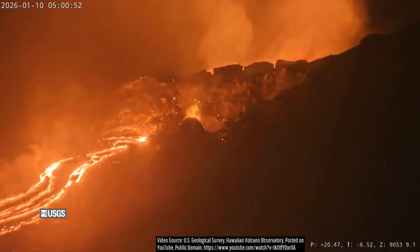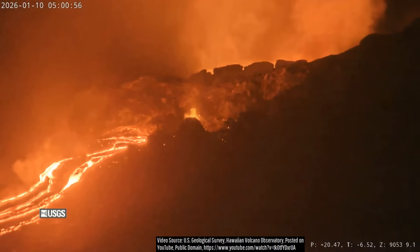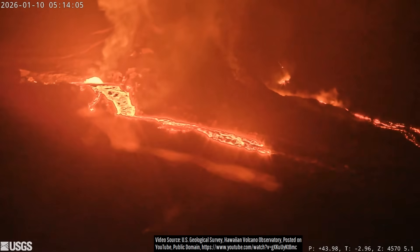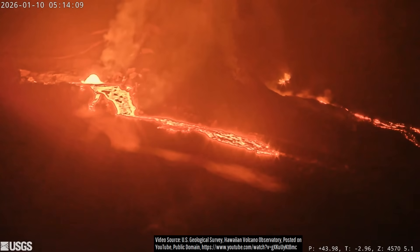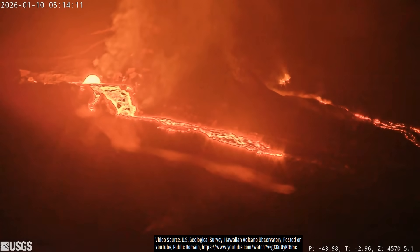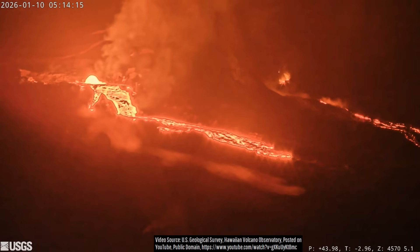January 9th marked the resumption of gas pistoning and minor lava flows from Kilauea's two vents. More than a dozen of these occurred across portions of the next three days, in one case originating from the south vent to feed a 1-kilometer or approximately 3,000-foot-long lava flow.